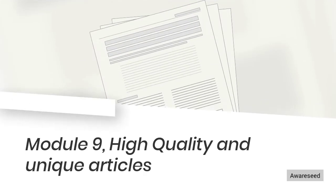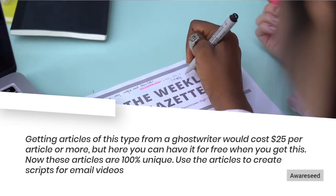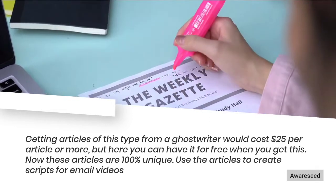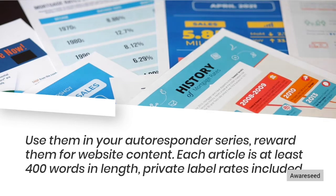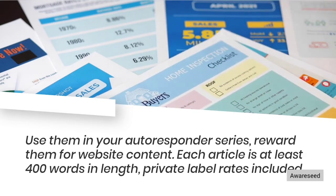Module 9: High Quality and Unique Articles. Getting articles of this type from a ghostwriter would cost $25 per article or more, but here you can have them for free when you get this. These articles are 100% unique. Use them to create scripts for email videos, use them in your autoresponder series, or reword them for website content. Each article is at least 400 words in length, with private label rights included.